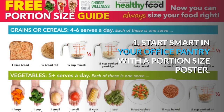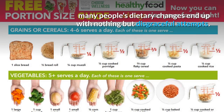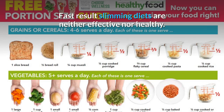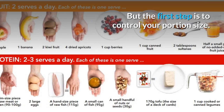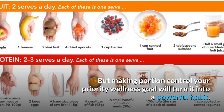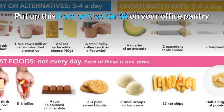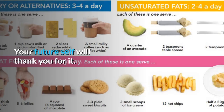Tip 1: Start smart in your office pantry with a portion size poster. Guided by misconceptions, many people's dietary changes end up as disgraceful attempts. Fast result slimming diets are neither effective nor healthy. What you need is a long-term orientation towards healthier eating, and the first step is to control your portion size. You can still relish your favorite naughty food once in a while, but making portion control your priority will turn it into a powerful habit. Put up this portion size guide on your office pantry or fridge. Your future self will thank you for it.